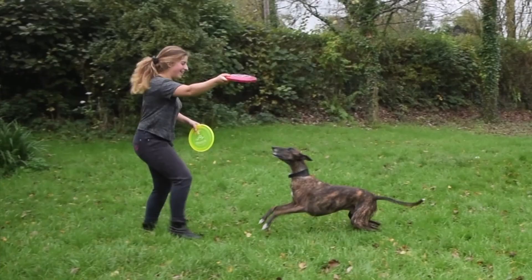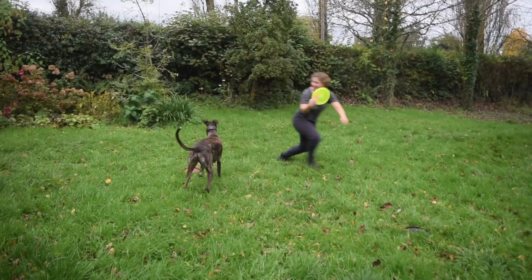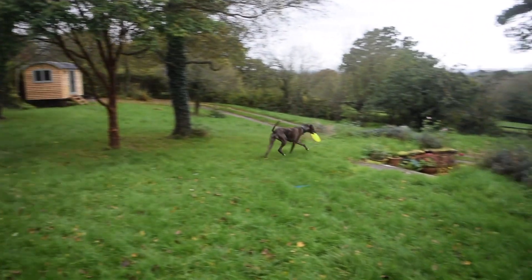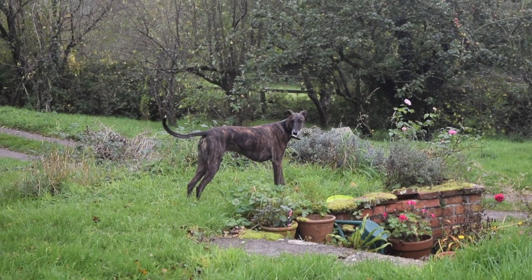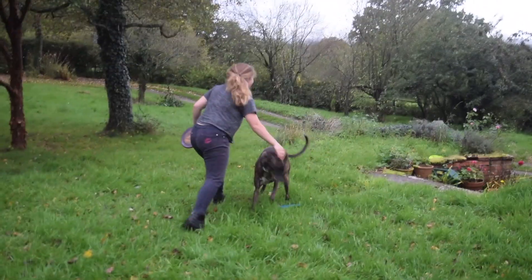Outside training is even harder for Spud as the distractions increase by 100%, so the games must be more high-energy and even more rewarding for him. At this stage in training it doesn't matter if he goes off to have a look at something, as long as he eventually drops the disc and returns to me — it doesn't matter how long it takes him as long as he does it.